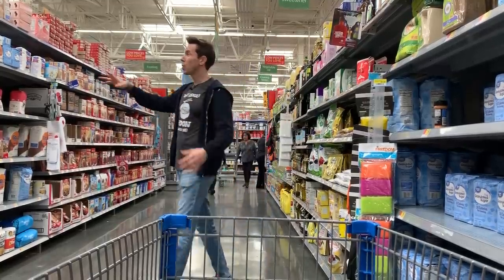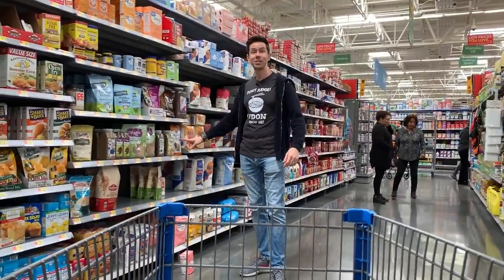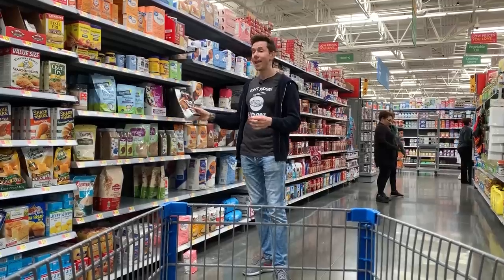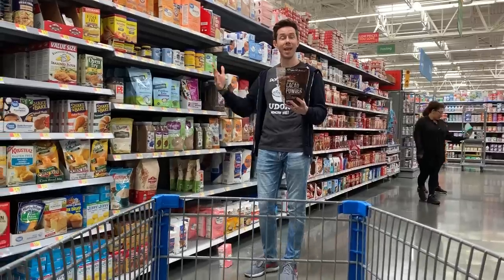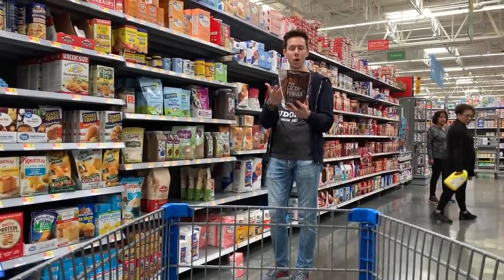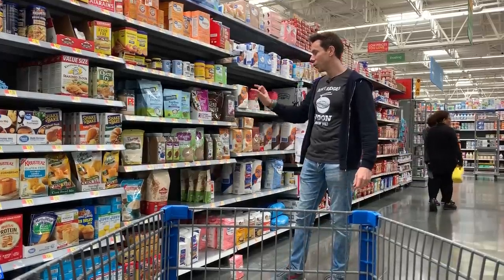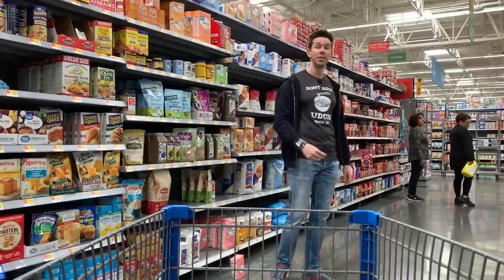This wall has some great keto staples in general. There are hemp hearts, which are fantastic for making low-carb hemp heart oatmeal. There's organic cacao powder — a great way to get your cocoa fix without sugar, at just one gram of net carbs per serving. And chia seeds and ground flax seeds are also fantastic. This is a great section overall.